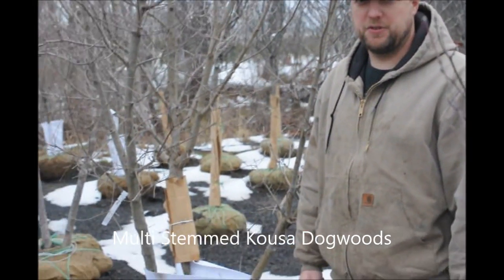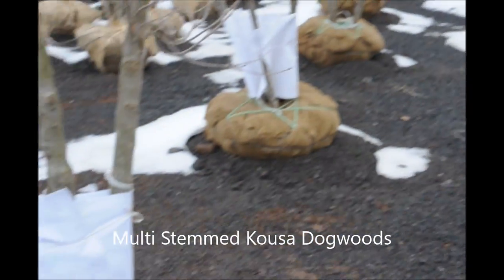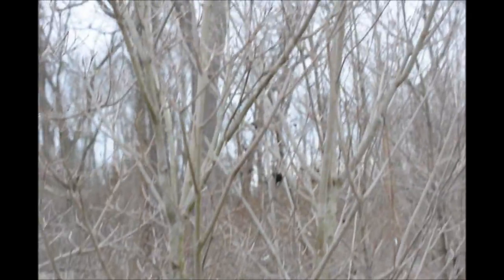This is a multi-stem Kousa dogwood available at Highland Hole Farm. Kousa dogwood is a nice smaller tree that gets about 30-35 feet tall.